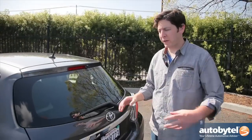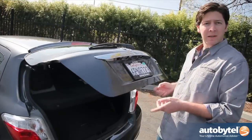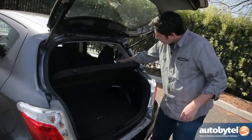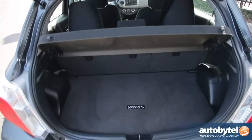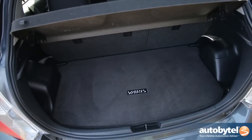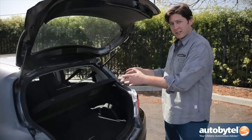A nice bonus feature, especially in the subcompact segment, is having keyless options. Back here on the five-door hatchback, just push the button, lift it up, and you're good to go. You've got a little bit of room back here. You can also pop the seats forward on both sides, fold them down, and put more stuff back here. This is great for your kid's first car — they can throw their college backpacks, textbooks, snowboards, and a bag or two of ramen noodles back here. It's a small car, but it's got a decent amount of space.